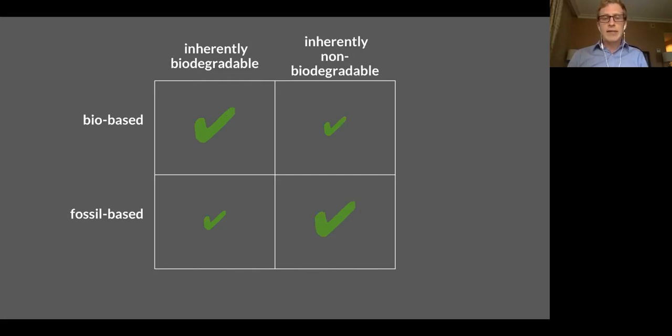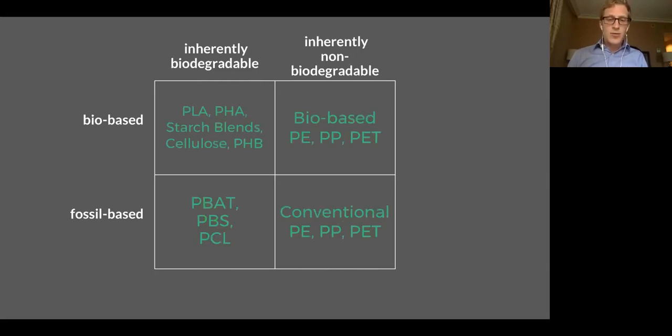I usually like to depict it more like this because our intuition is not entirely wrong. Most of the plastics we learn about that are bio-based are biodegradable — so it gets the big check mark. And on the bottom right, most of the plastics we know about that are fossil-based are not biodegradable. Just to prove there are polymers in each of these quadrants — and of course polymers all have acronyms that start with P — these are the ones we're most familiar with: fossil-based plastics that are inherently non-biodegradable, those are conventional plastics.